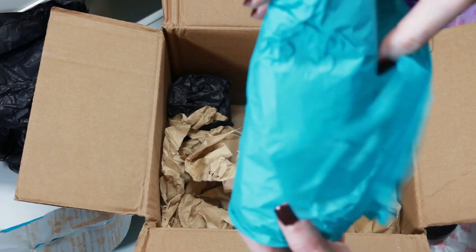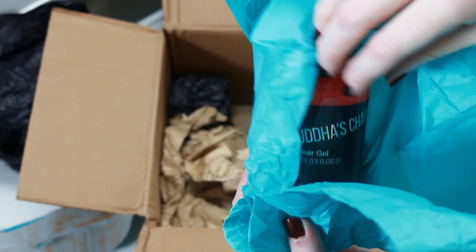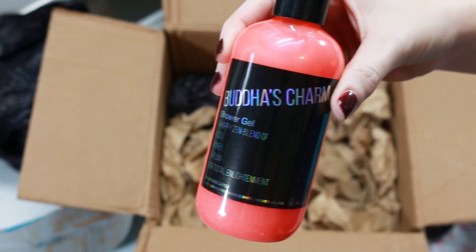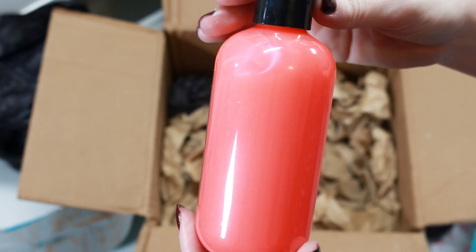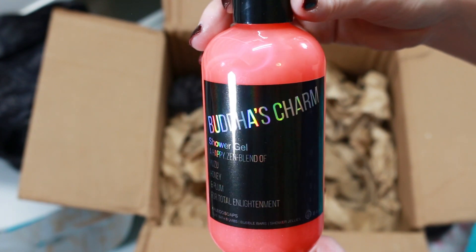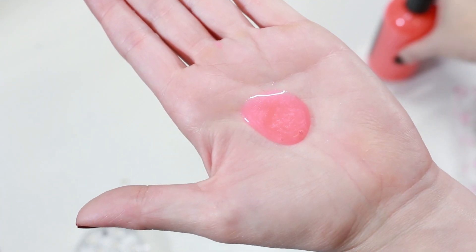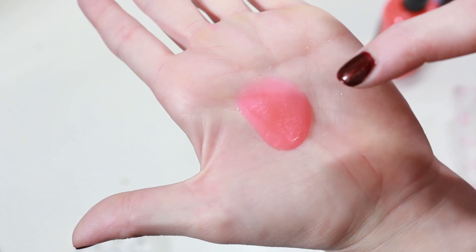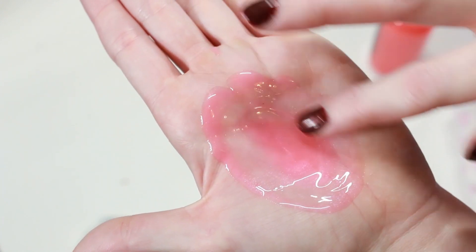We have a shower gel called Buddha's Charm and this retails for $17.95. I love the color of it — it is so vibrant, such a pretty color. The scent description is a happy zen blend of yuzu, honey, and plum, and this smells good enough to drink. It has such a fruity smell, it almost reminds me of a fruit punch kind of scent. To me it smells like fruit punch.